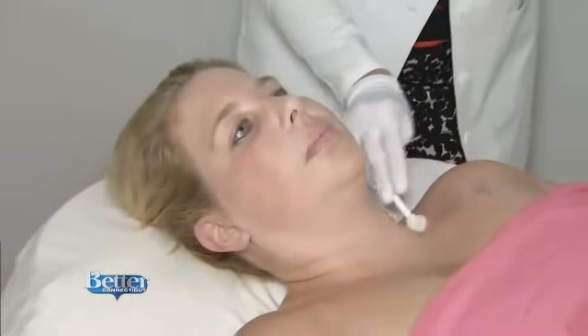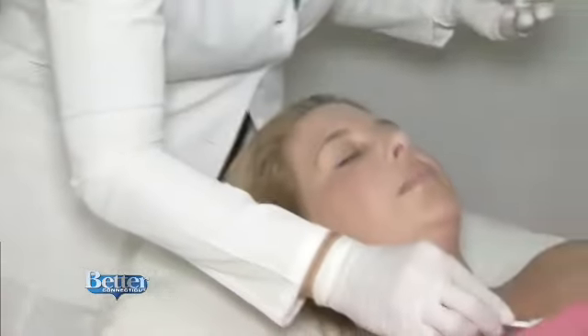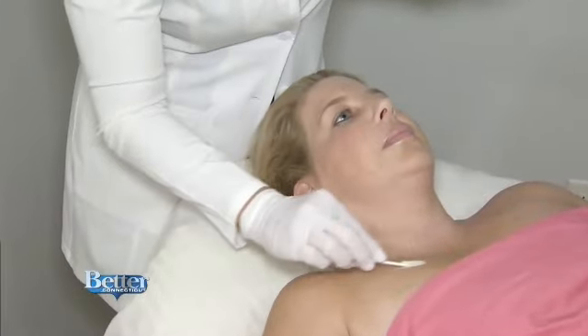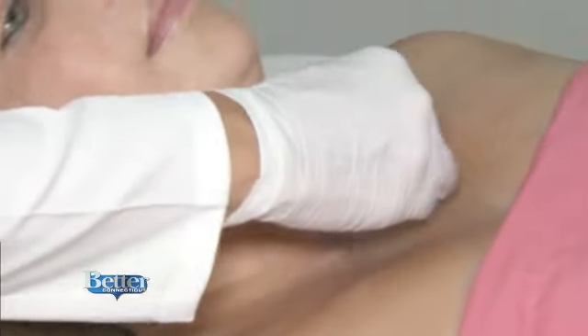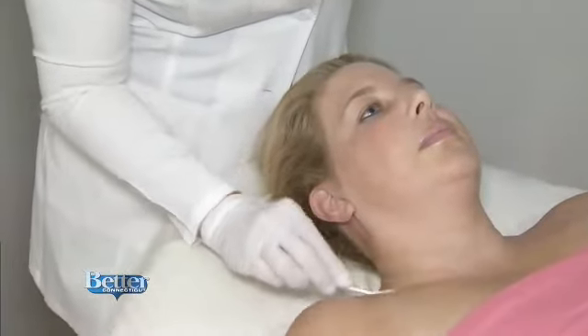Cynthia has decided on a chemical peel that will take about an hour. The peel solution is a mix of different acids and also has some agents in it that can lighten the skin. You can do a series, but for Cynthia, Dr. Penoyer says just one will be enough to show a big difference — to even out her pigmentation, since wearing a strapless dress now makes her look two-toned.